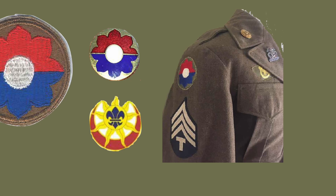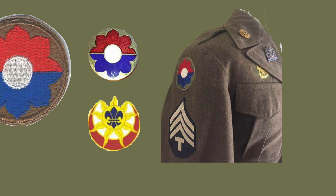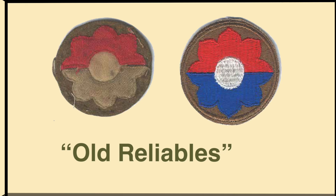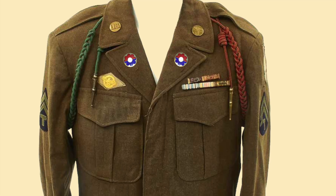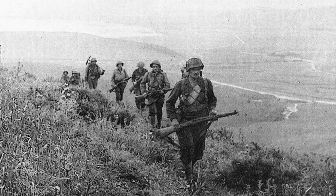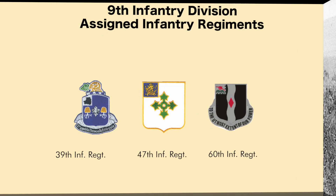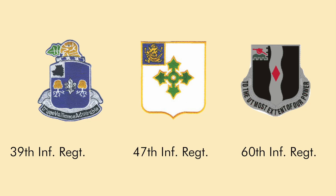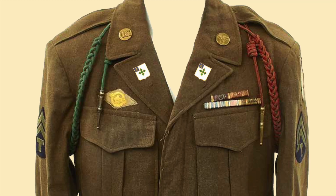Returning home at the end of World War II, a 9th Infantry Division soldier would have put his patch on the right sleeve to indicate combat service with the division. Some of the World War II patches, being over 75 years old, will look a little faded. Shown here are the crests of the 39th Infantry Regiment, the 47th Infantry Regiment, and the 60th Infantry Regiment — the tip of the spear for the 9th Infantry Division.